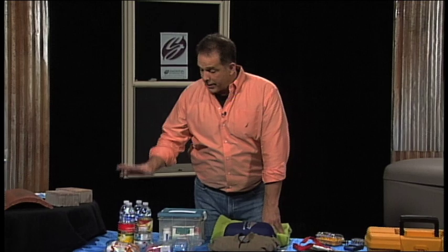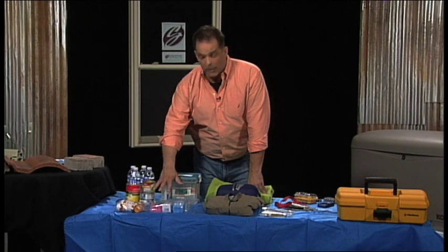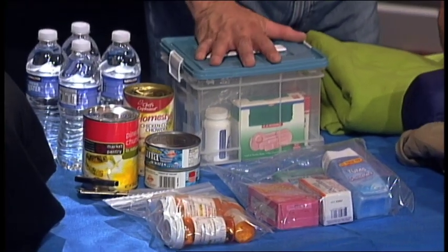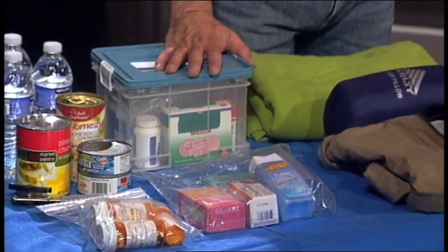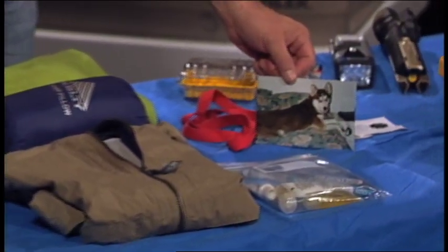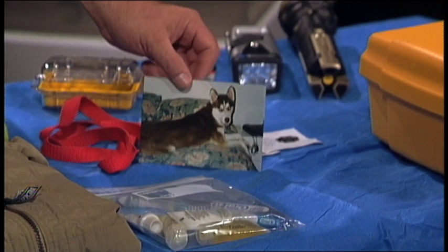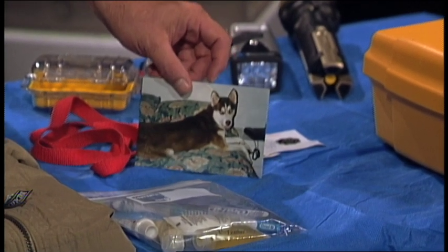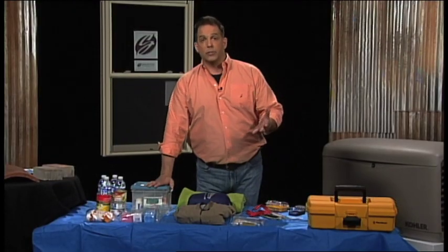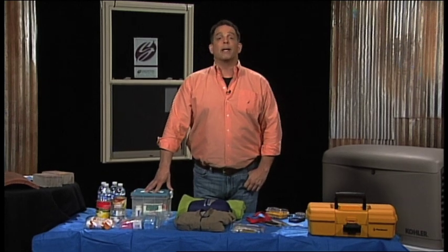Emergency kits: make sure you have plenty of water, canned food, and obviously a can opener. Keep medications — both prescription and non-prescription — in a watertight container. Finally, make sure that you have a current picture of your pet. In the event of an emergency, if you get separated from your pet, you want to be able to post pictures. If possible, make sure your pet has a collar with identification on it, so that if your pet is located and turned into a pound or veterinarian, they can reconnect you.